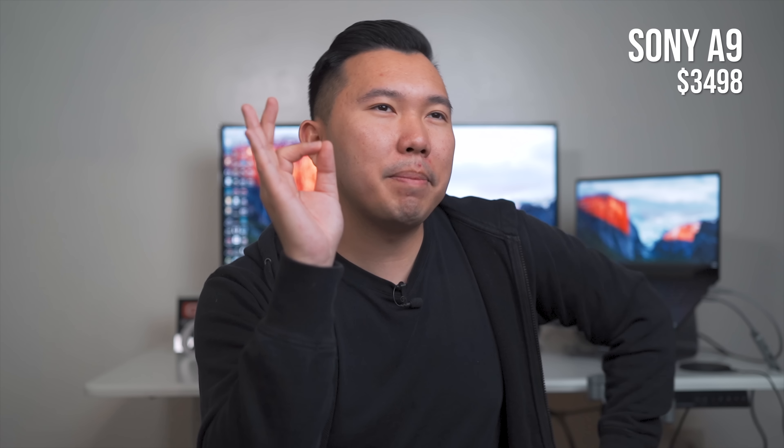If you are a sports photographer, events photographer — they seriously market this camera for sport shooters and wildlife too. Anything that requires high-speed action and fast pace, get the A9. It can shoot 20 frames per second silently with no blackout — it's that good.